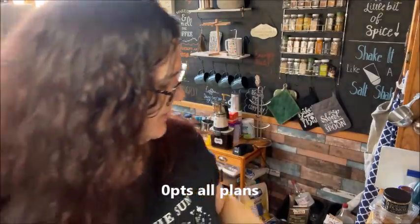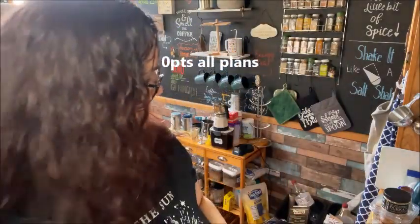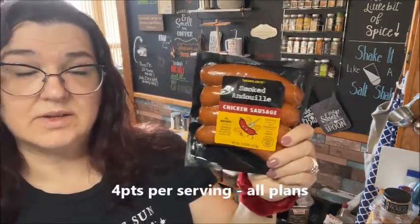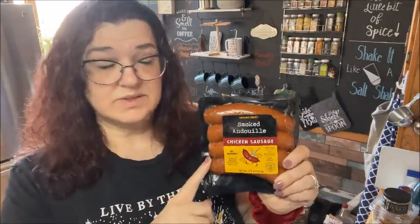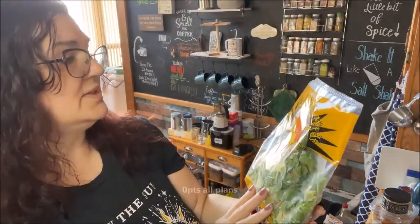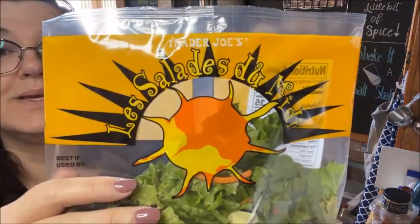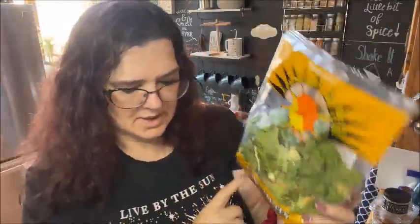I picked up some petite peas — I need them for a recipe this week and they're delicious. Another usual item: cucumbers — had to get them. I got some more of the chicken smoked andouille sausages. I use these in the egg muffins I've made in the past — I have a video on my channel for those and I'm going to make some more. I also picked up two bags of the Lessi salad blend, which is zero points on all plans.